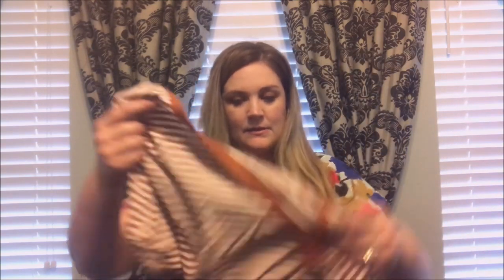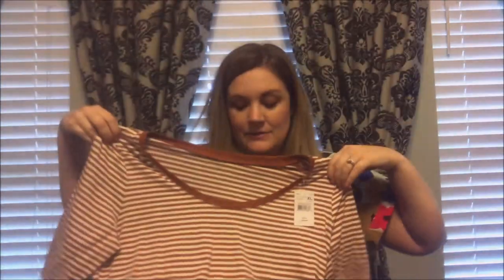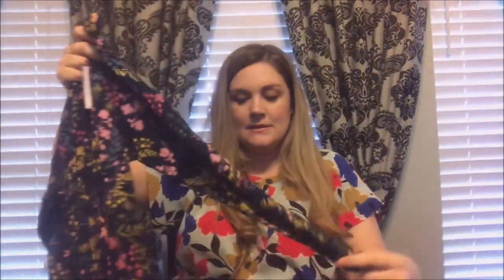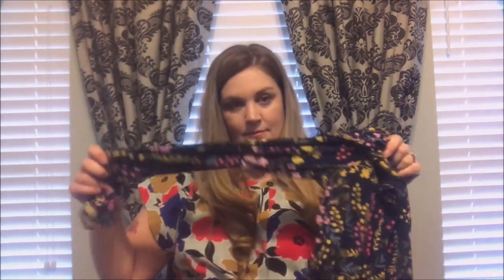I got this cute little top that I thought would be cute for like Thanksgiving — it's more of a shorter sleeve. And then this one — the material is so soft, I love this. It's a little bit longer, which I like, and it's long sleeve. Really soft.